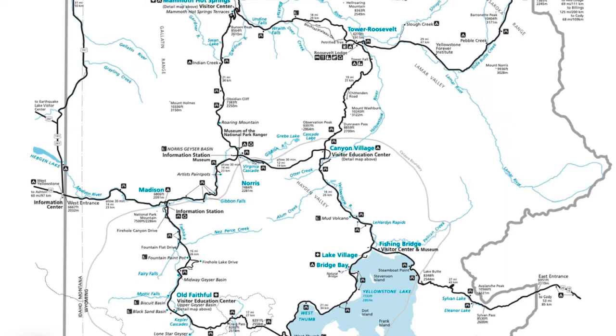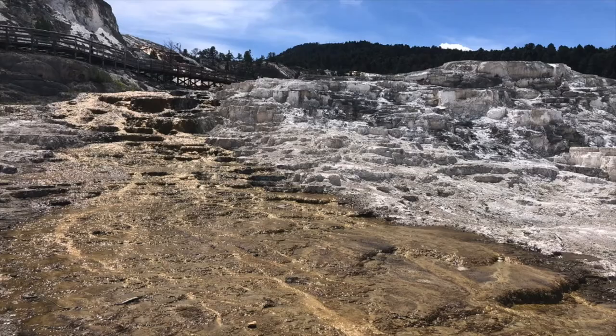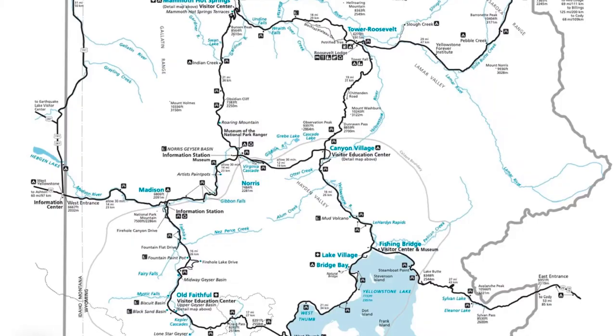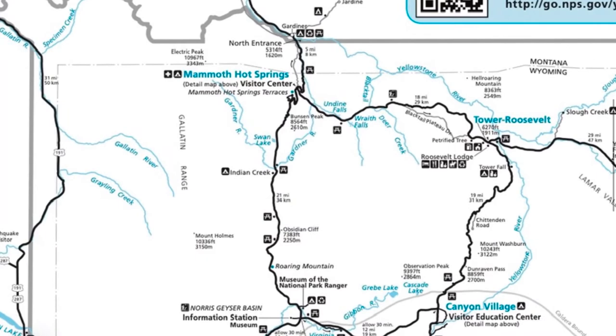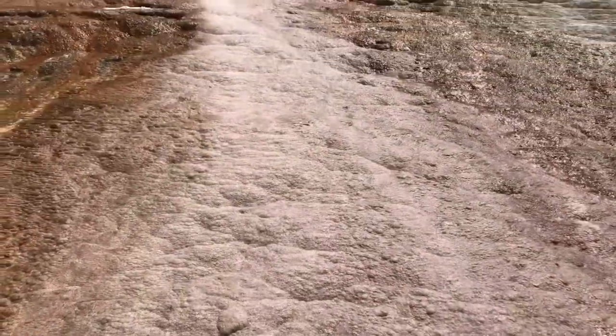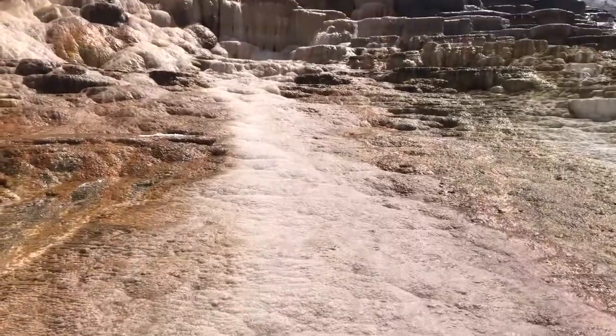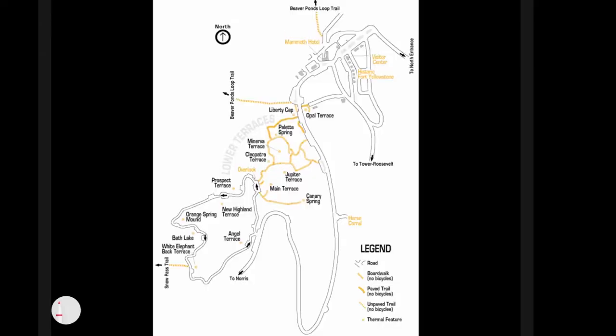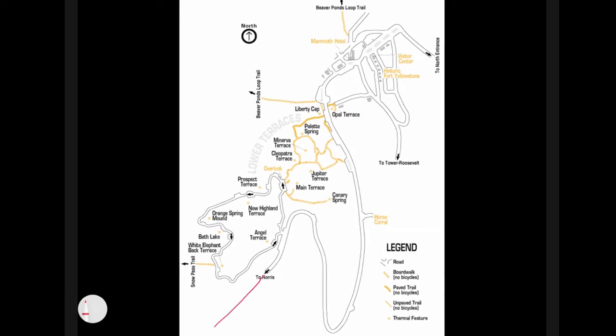In this video we're going to go over the 11 main geyser basins in Yellowstone to help you plan your trip. Number one is Mammoth Hot Springs — there are kind of two ways to see it. If you drive the upper loop you'll come in and this road leads into the little town of Mammoth.